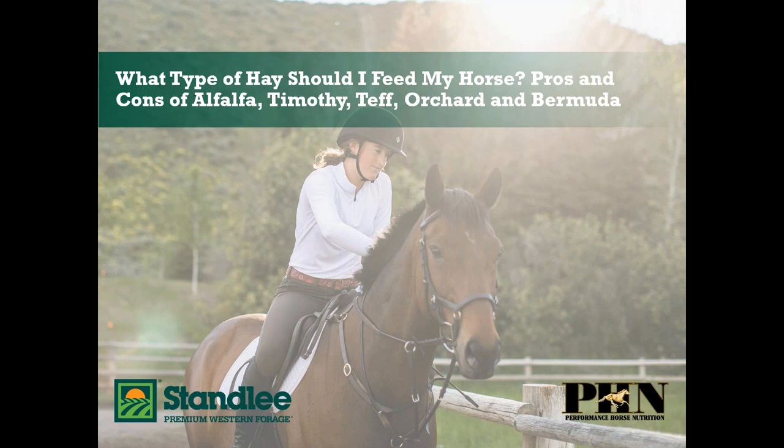Welcome to our educational webinar titled 'What Type of Hay Should I Feed My Horse? Pros and Cons of Alfalfa, Timothy, Teff, Orchard, and Bermuda.' There are a lot of varieties of hay to choose from when feeding your horses and other livestock, but how do you know what's right? Is your horse too fat or maybe too thin? The type of hay they are eating matters and it depends on their age, activity level, and whether they are plagued with any medical issues.